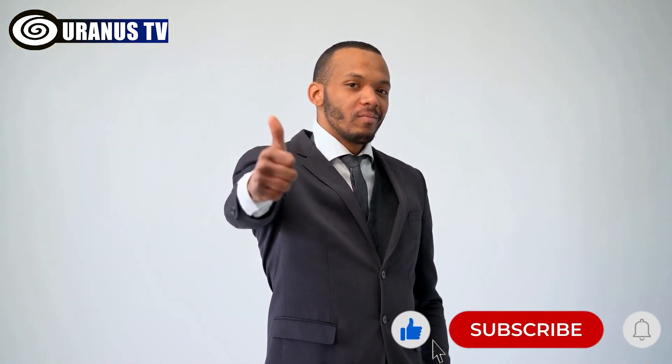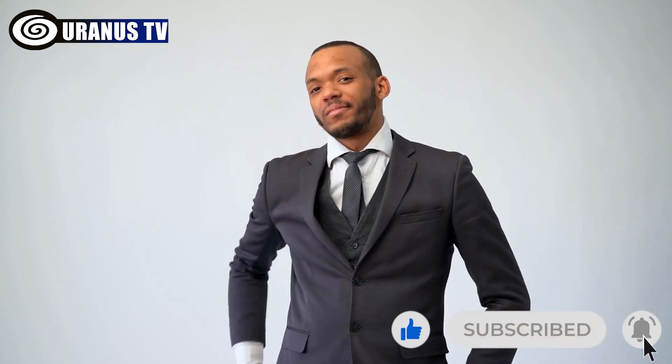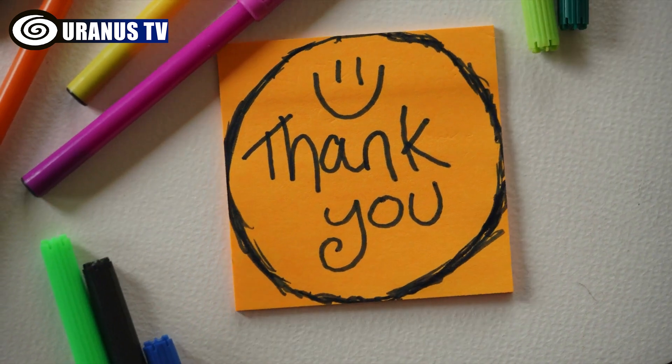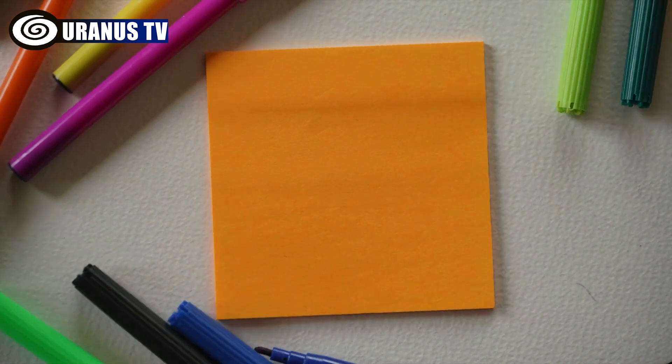And that's it for today's video. Remember to like the video and subscribe to our channel for more content like this. Thanks for being with us on this wonderful journey to the world of powerful tanks. Until next time.